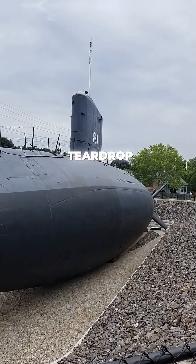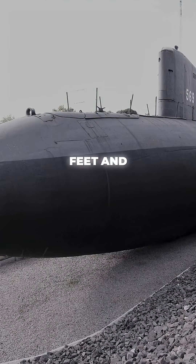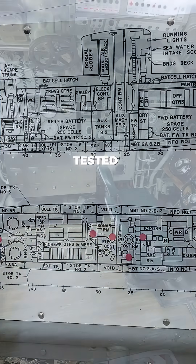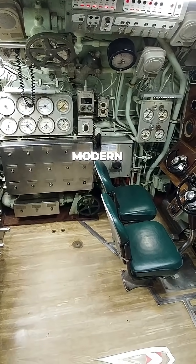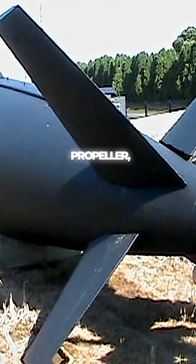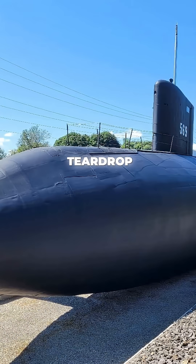Her revolutionary teardrop hull could dive to 600 feet and reach 25 knots submerged. For 19 years, this floating laboratory tested cutting-edge technology that every modern submarine uses today. She was the first sub with a single propeller, dive brakes, and that iconic teardrop shape.